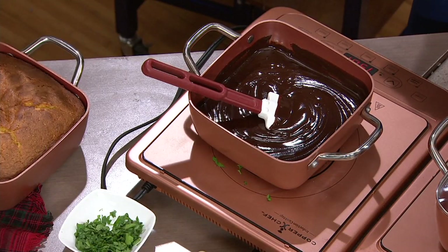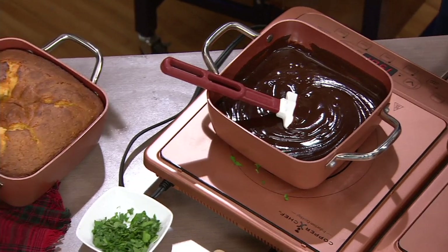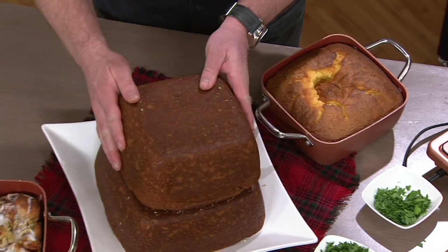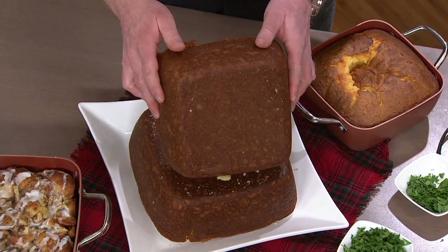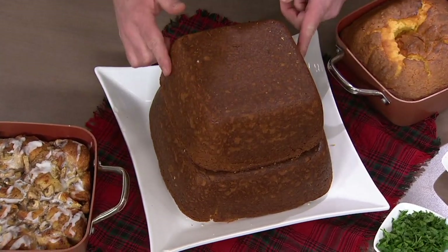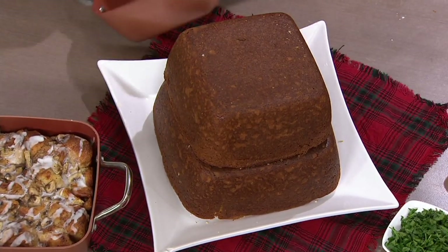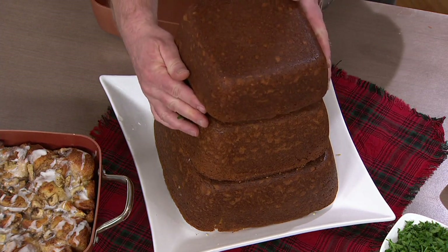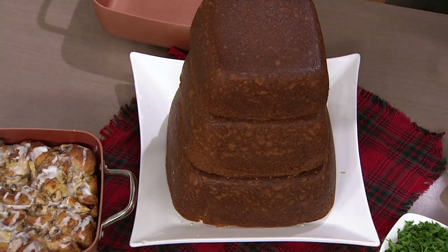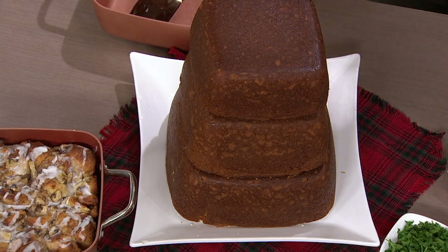I was trying to find some stuff online the other day, and a lot of it says it won't arrive before Christmas, or they're telling you you have to pay some exorbitant express shipping fee. So what I did is I took all three pans — the large 9.5-inch, the 8-inch, and the 7-inch — and we baked this square tower cake. This looks like a fancy wedding cake, and Copper Chef is the best vessel to bake in because it's aluminum.